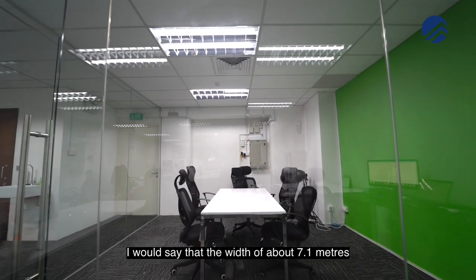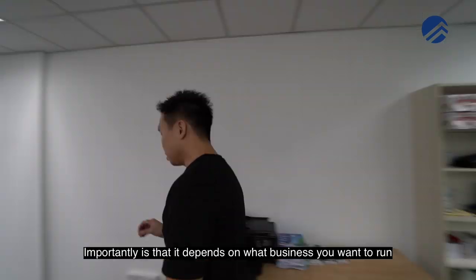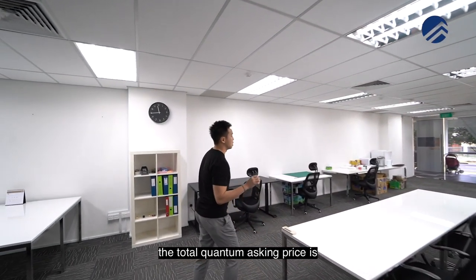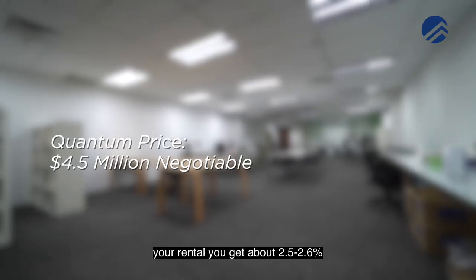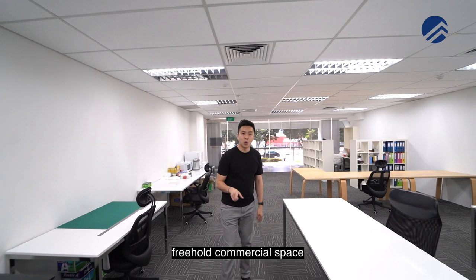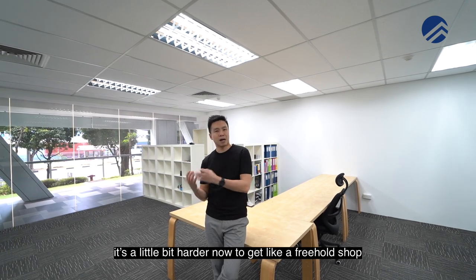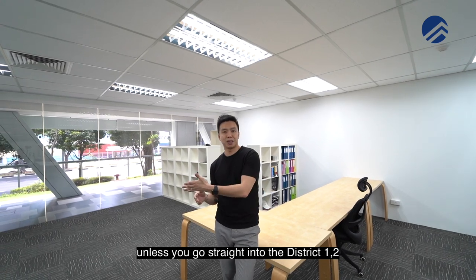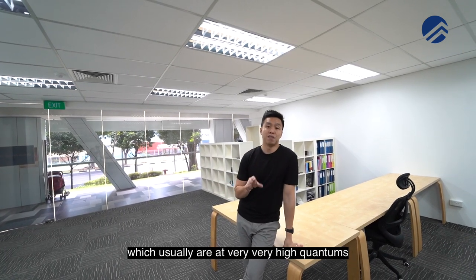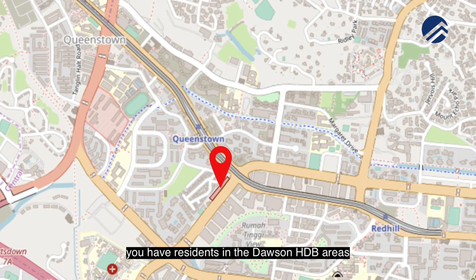The width of 7.1 metres allows a lot of flexibility in how you position your staff and layout. If you're buying this for investment, the total quantum asking price is $4.5 million, negotiable. The rental yield is about 2.5 to 2.6% if you can rent it out for about $12,000 a month. As freehold commercial space, it's becoming harder to find in Singapore — unless you go straight to District 1 or 2 for conservation shophouses, which are at very high quantum.